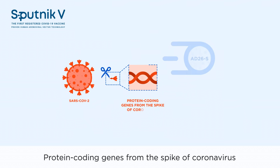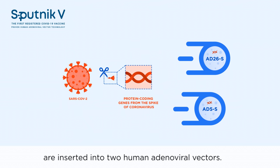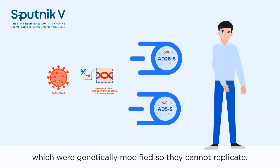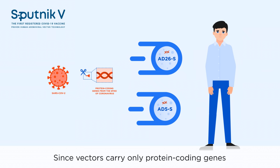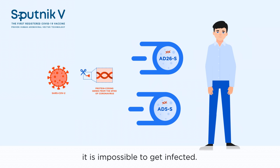Protein-coding genes from the spike of coronavirus are inserted into two human adenoviral vectors. Vectors are viruses which were genetically modified so they cannot replicate. They are safe for the body. Since vectors carry only protein-coding genes from the spike of coronavirus, it is impossible to get infected.